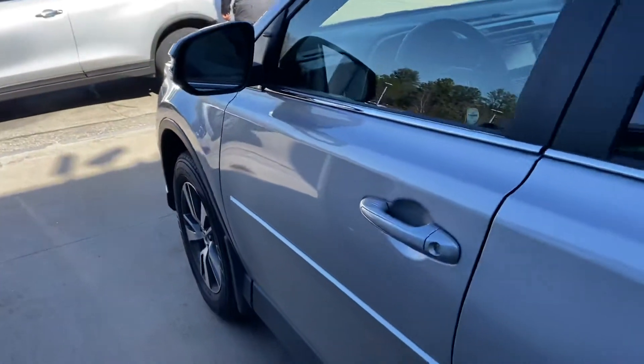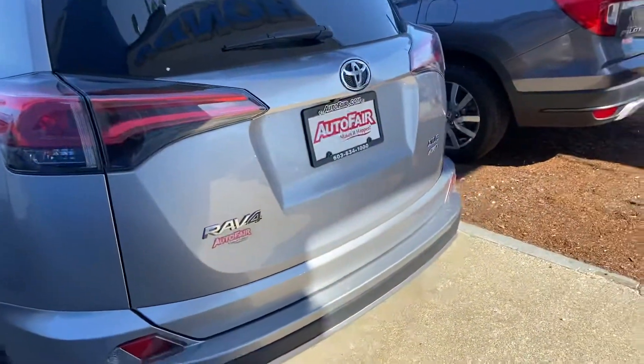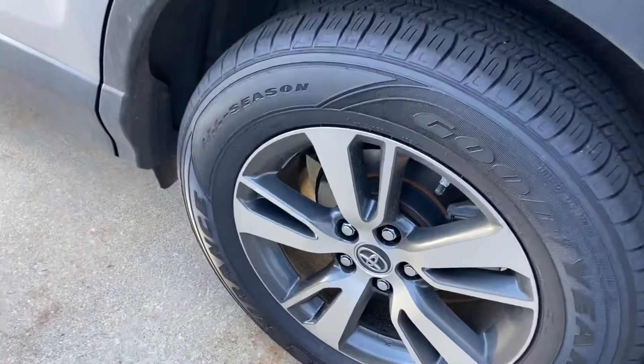So it's going to have 27,000 miles on it here. Silver XLE model. It's in good shape, my friend. I mean, you look at the tires — got the Goodyears, all seasons.